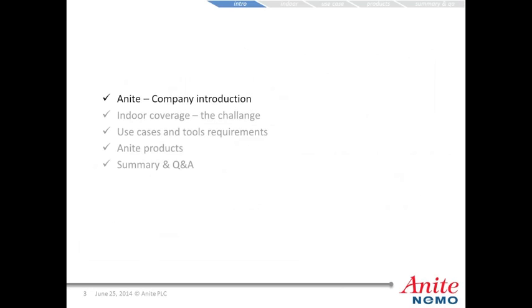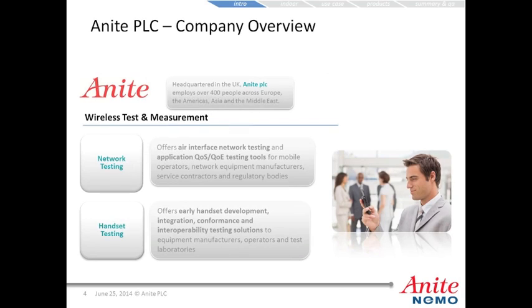For the Anite company introduction: Anite PLC is headquartered in the United Kingdom and employs over 400 people across Europe, the Americas, Asia, and the Middle East. We're broken into two divisions: the Network Testing Division and the Handset Testing Division. Network Testing offers air interface network testing and application quality of service and quality of experience testing tools for mobile operators, network equipment manufacturers, service contractors, and regulatory bodies. On the handset testing side, they offer early handset development, integration, conformance, and interoperability testing solutions.